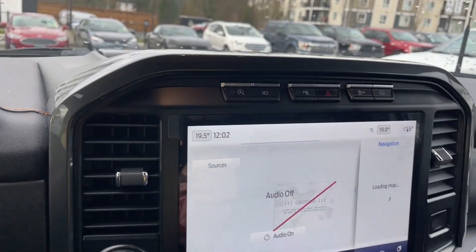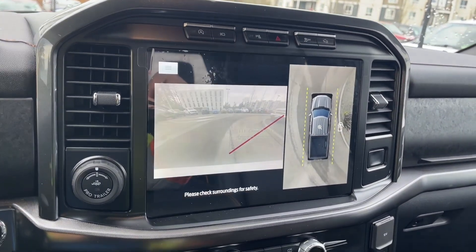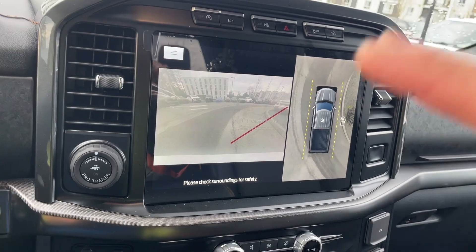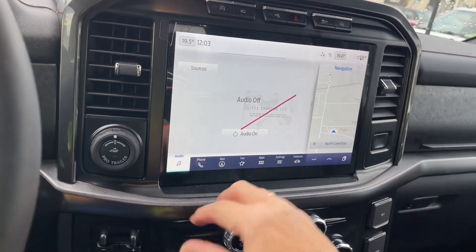You've got your B&O badging up top and auto start/stop. By pressing the camera button, you get a view of what's ahead even before you go anywhere. You have parking sensors, hazard lights, traction control, and hill descent on screen.